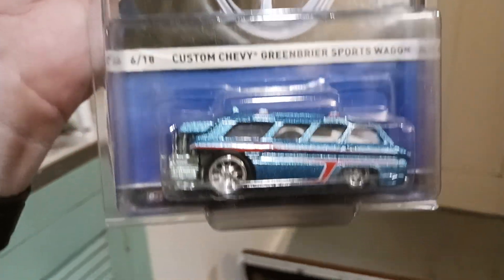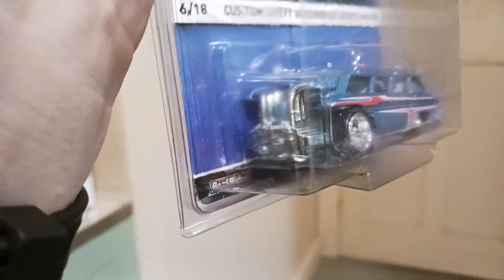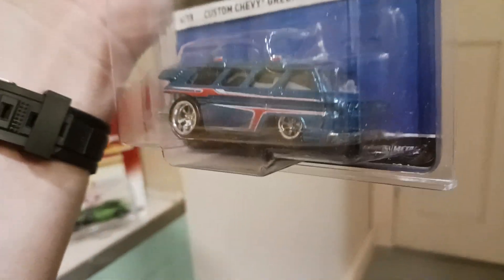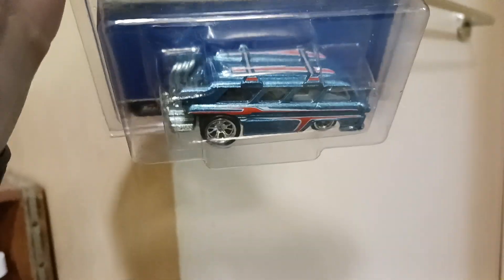The Greenbrier Sports Wagon Corvair — that's being made into a wild hot rod. It's kind of an RWB vibe, like a Porsche RWB on a Corvair van. Look at that engine hanging out.